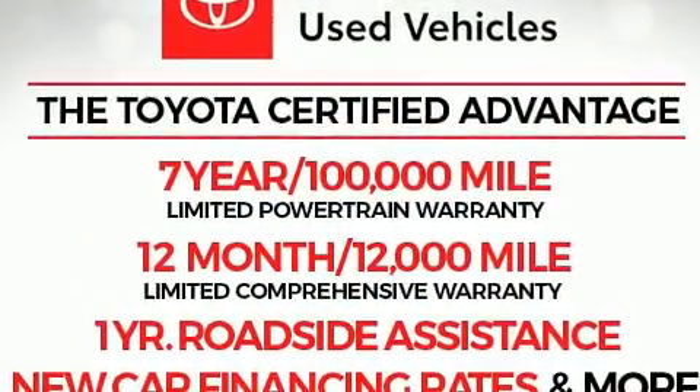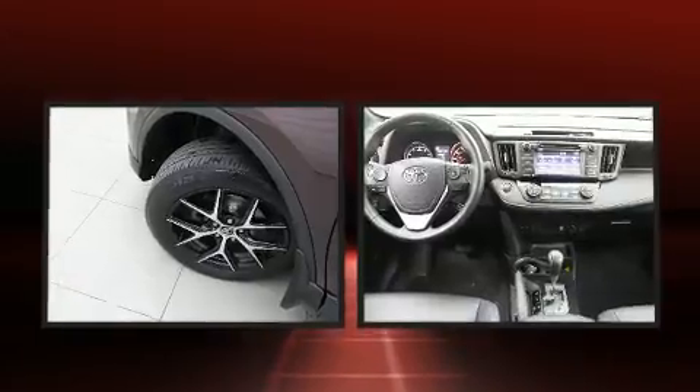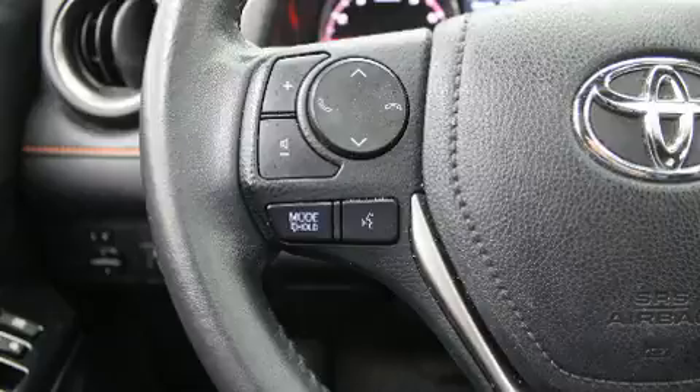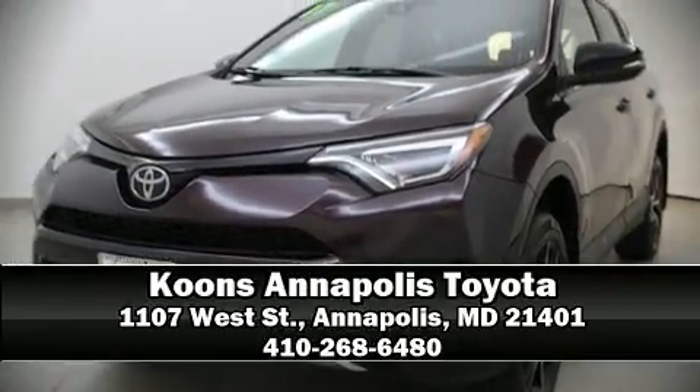Adaptive cruise control maintains a preset distance behind the car ahead of you, simplifying highway driving and enhancing safety. This vehicle has achieved certified pre-owned status by passing Toyota's comprehensive certification process. Stop by our dealership or give us a call for more information.